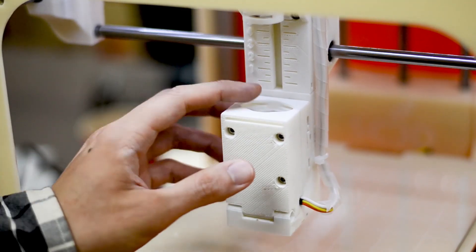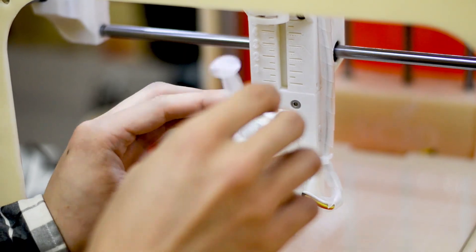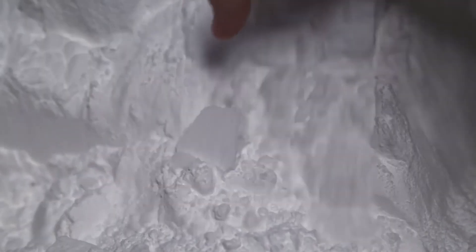How does it work? There are two main methods of food printing: extrusion-based systems and powder or liquid binding deposition systems.